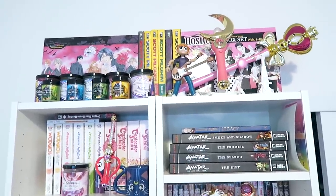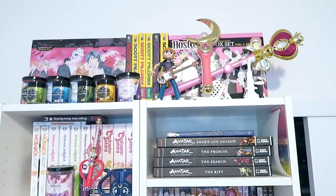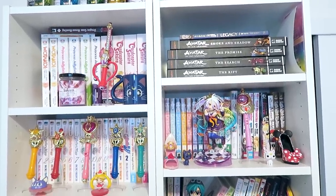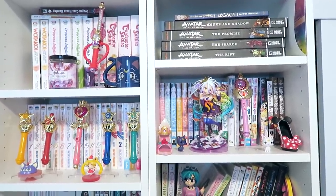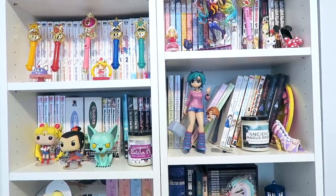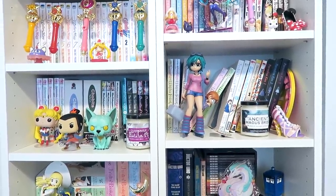Moving on to my manga shelves: up here I have the box set of Blackbird, my Scott Pilgrim comics in color, and the Ouran High School Host Club box set. Then I've got Wotakoi, Princess Jellyfish, Cardcaptor Sakura, the Avatar comics, all of my Sailor Moon comics, and Sabrina the Teenage Witch. I have the Dream and Sun series, there's the Shiro figure I just recently got, and then a bunch of one volumes that I need to read — these are kind of a mess right now. I also have Komomo Confiserie, Chobits, some Funkos, my Ramona Mondo statue, and Paradise Kiss, which is like my favorite favorite favorite ever.